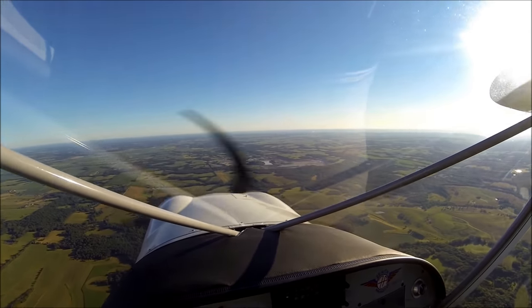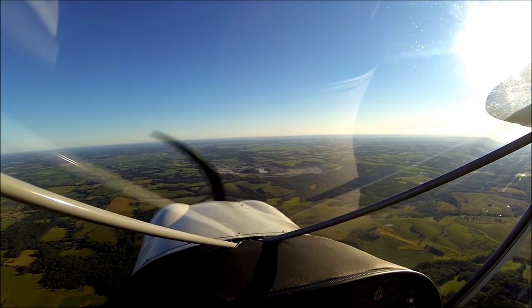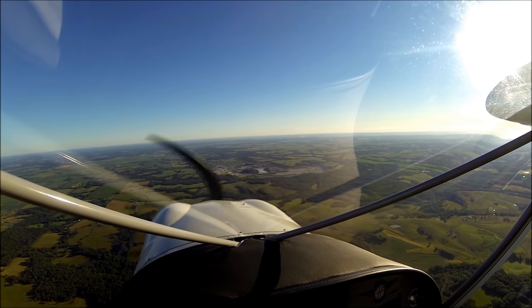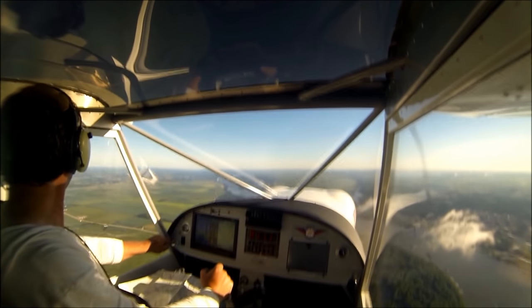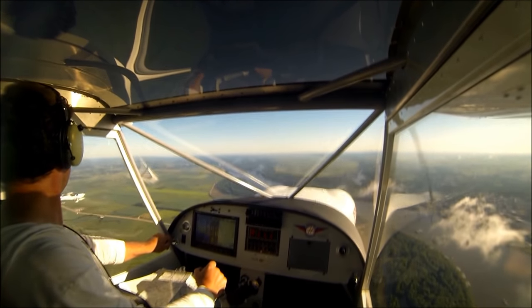You probably can't tell in the video here but we can already see the Mississippi River in the distance. We'll be joining up with the Mississippi River and following it up. I'll slow it down just a little bit to get Nick and the 650 in front of me.